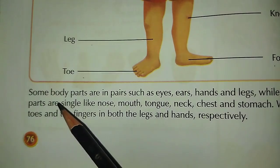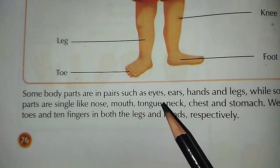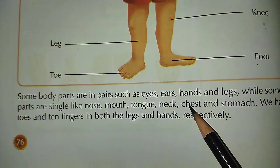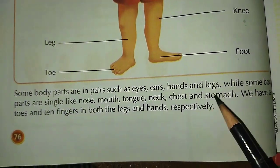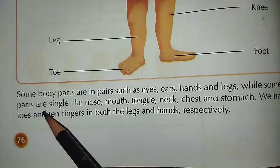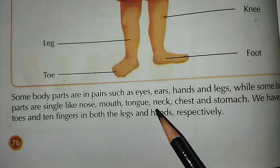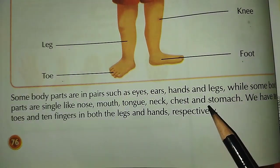Foot. Some body parts are in pairs such as eyes, ears, hands and legs. Some body parts are single like nose, mouth, tongue, neck, chest and stomach.